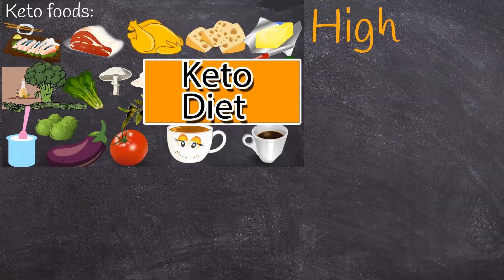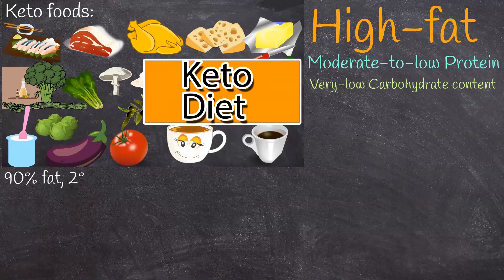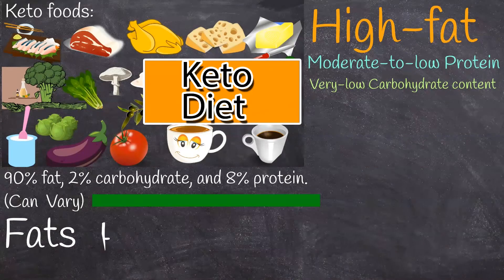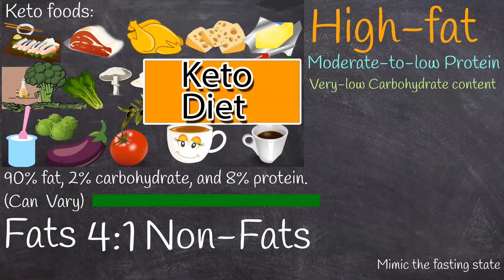The classic ketogenic diet is characterized by high fat, moderate to low protein, and very low carbohydrate content. This translates into a dietary composition of about 90% fat, 2% carbohydrate, and 8% protein. These ratios vary, but in keto diets, the ratio between fats and non-fats — carbohydrates plus proteins — should be 4 to 1, and this process mimics the metabolic effect of starvation.